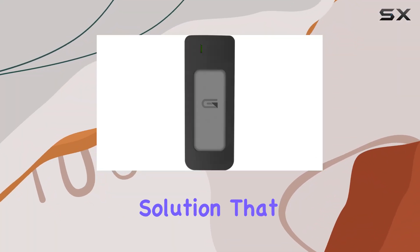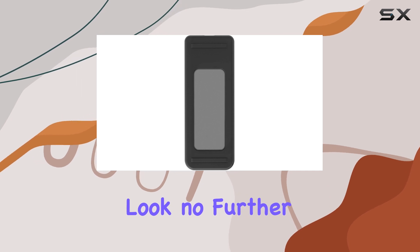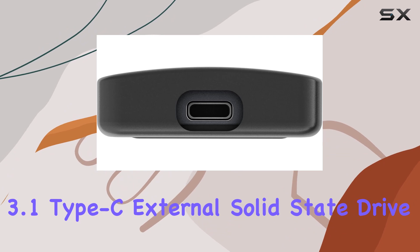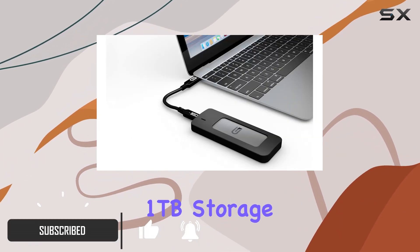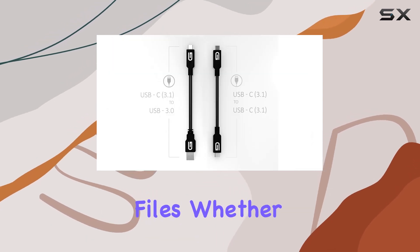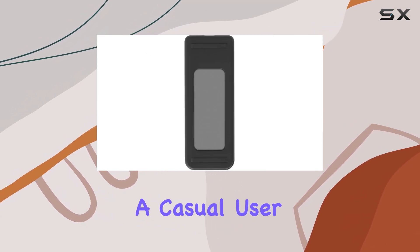Looking for a portable storage solution that combines speed, durability, and convenience? Look no further than the Glyph 1 terabyte Adam USB 3.1 Type-C external solid state drive. In sleek gray, boasting a generous 1 terabyte storage capacity, this SSD delivers ample space for all your files.